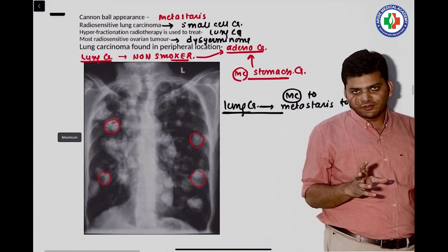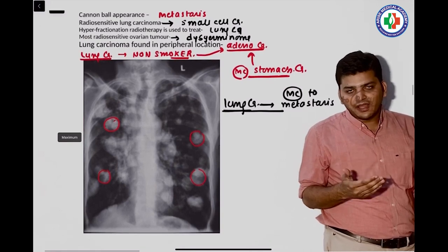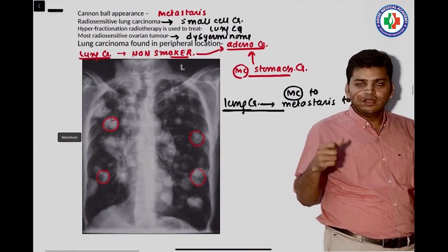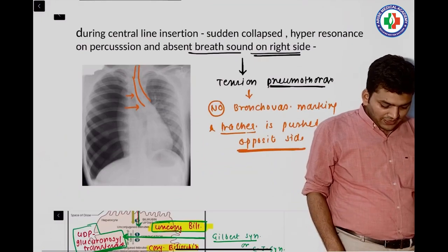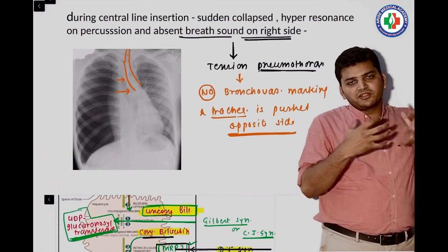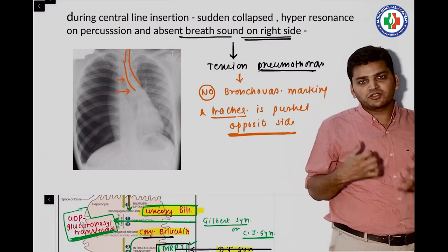There was a lung cancer question asking which is the most common cancer. The answer depends on the context: in smokers it is squamous cell carcinoma; in non-smokers it is adenocarcinoma — we discussed both. Then there was an X-ray question where the trachea was shifting to the opposite side and breath sounds were absent on one side — that was tension pneumothorax.